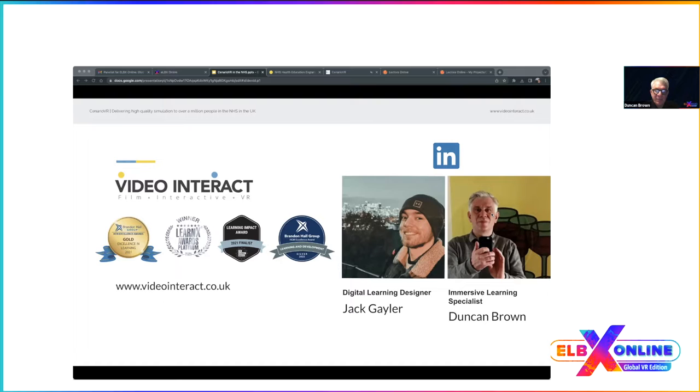I'm Duncan. Just to let you know, the NHS — the National Health Service — is like the Canadian model: a publicly funded health service, which Europeans will also be familiar with. We've been working with the NHS for about a year and a half, which we really enjoy. I've got a video background, so I complement Jack's skills — he handles development and Scenario VR delivery, while I handle filming, scripts, and actors.